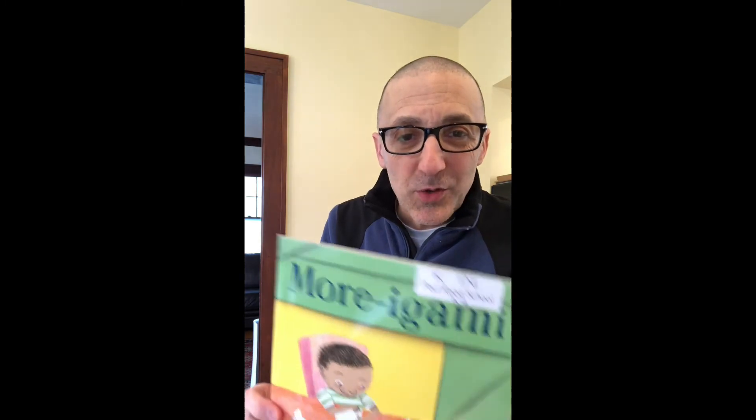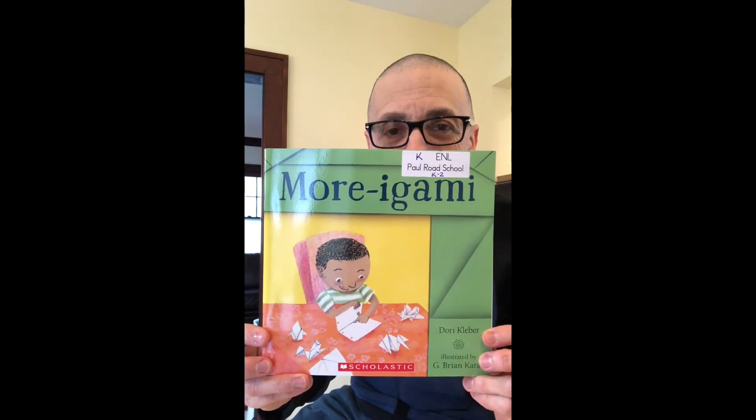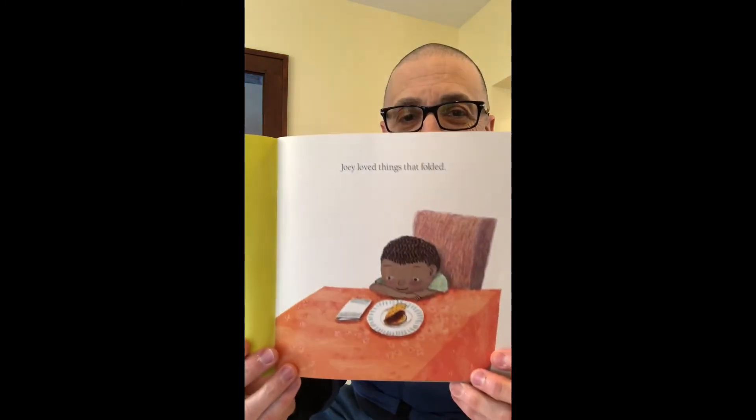The author is Dori Cleaver and the illustrations are by Brian Karras. Joey loved things that folded — he collected old road maps, he played the accordion, he slept in a fold-away bed.